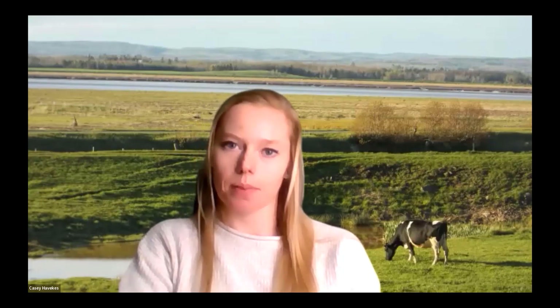Good morning, everyone. On behalf of Cornell Cooperative Extension and Pro Dairy, I would like to welcome you to our hoof health and lameness program. My name is Casey Havikas. I am one of the dairy management specialists on Cornell Cooperative Extension North Country Regional Ag Team, and I will be serving as your host for today.